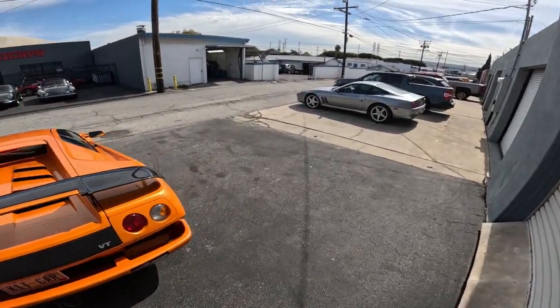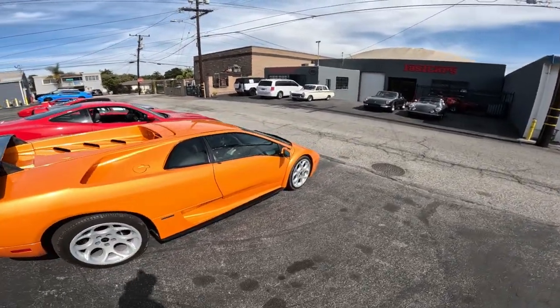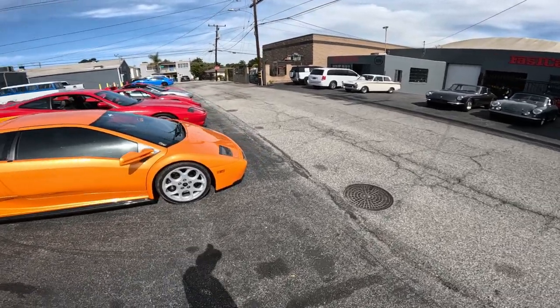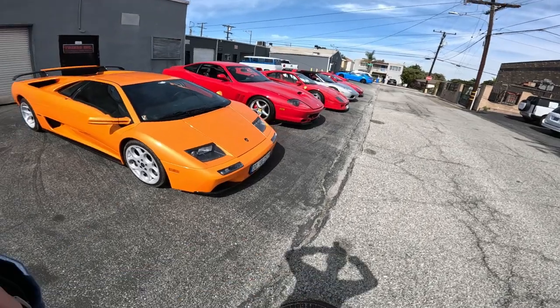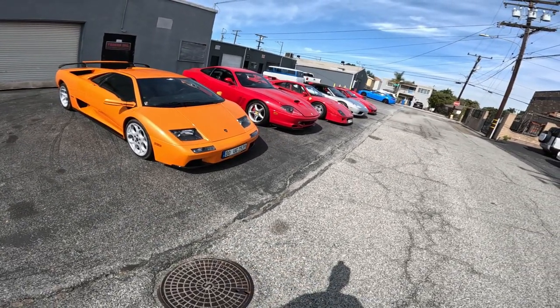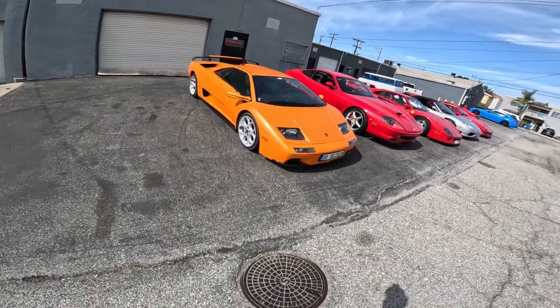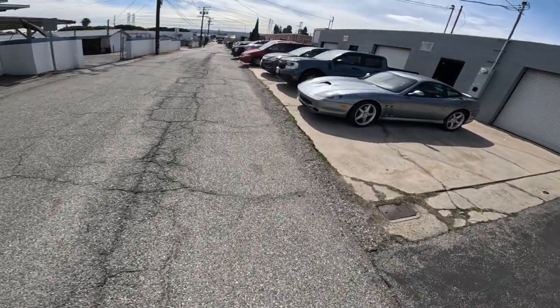They have completely different cars here every two weeks or so - radically different. Ferraris, Lamborghinis, Maseratis. One, two, three, four, five Ferraris. One Lamborghini, two Maseratis. All at one car shop. There's another Ferrari over there too.